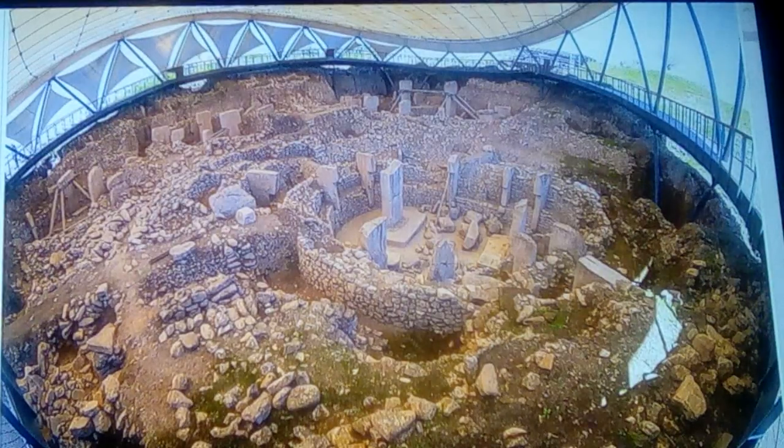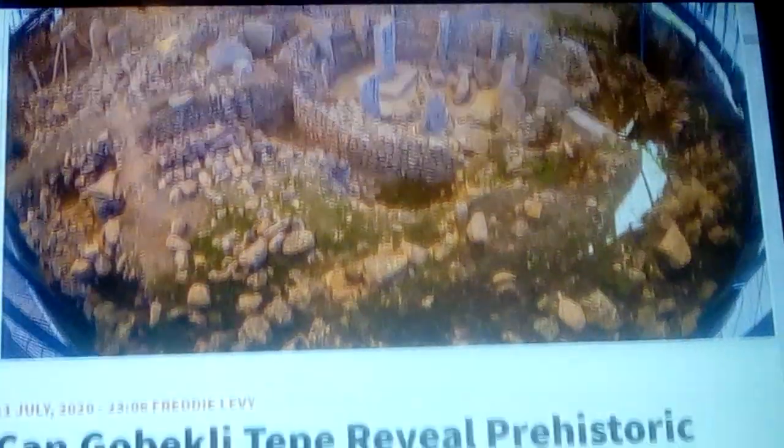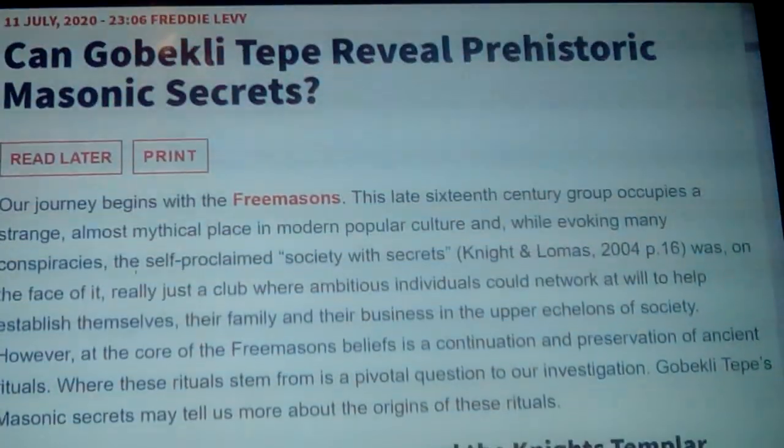Someone came out and said it was rubble that people could see and the Knights Templar buried it again, though I don't think there's any evidence for that necessarily. But it's amazing how people have put the Knights Templar connection on Göbekli Tepe. We're about to talk about whether Göbekli Tepe can reveal prehistoric Masonic secrets.